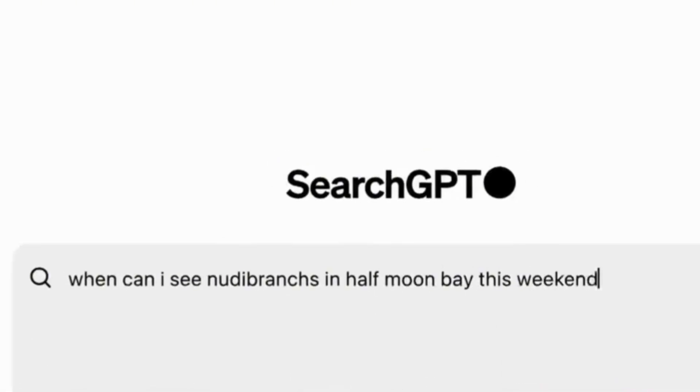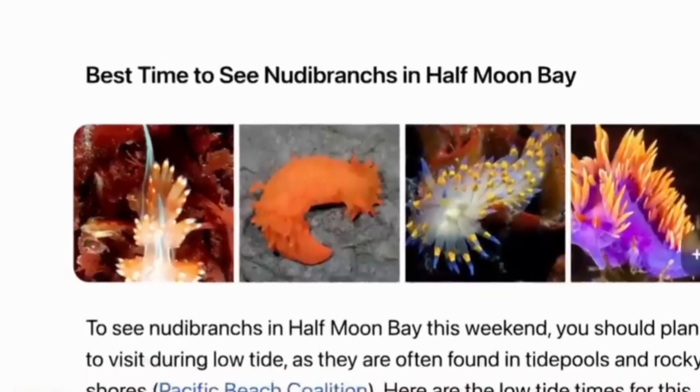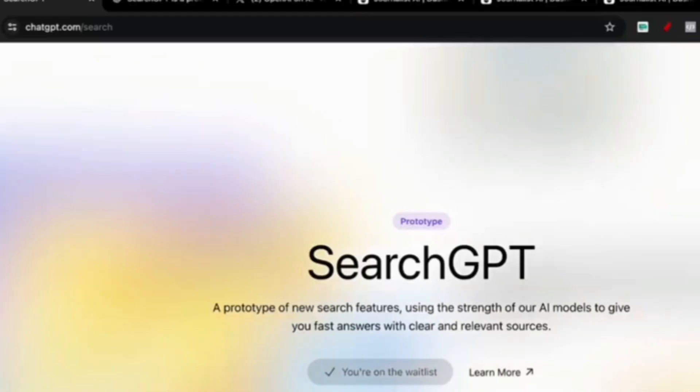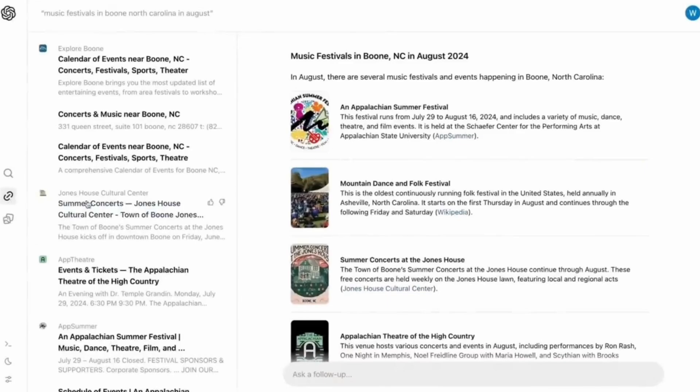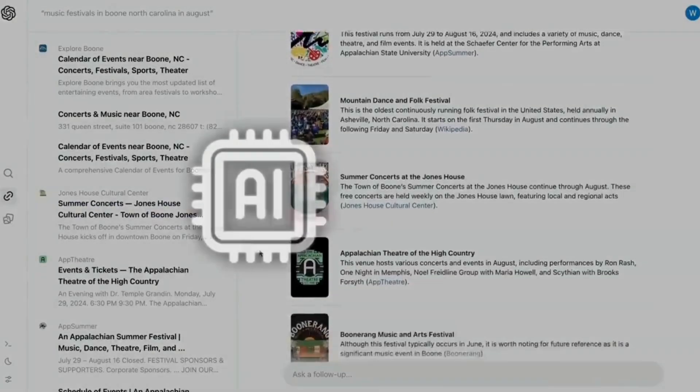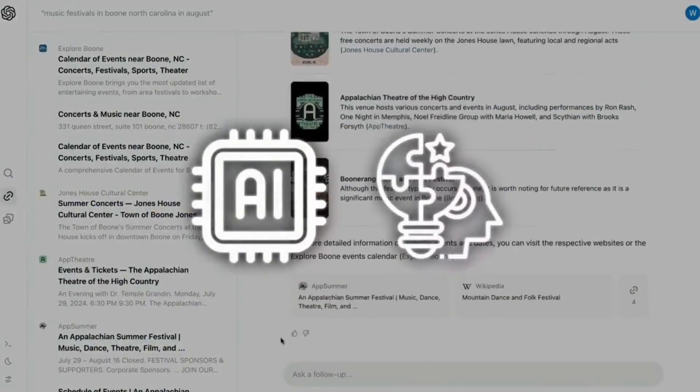SearchGPT starts with a large text box that asks the user, 'What are you looking for?' Instead of just spitting out a simple list of links, SearchGPT organizes and makes sense of the information for you. For example, it summarizes findings about music festivals and provides brief descriptions of events with reference links.